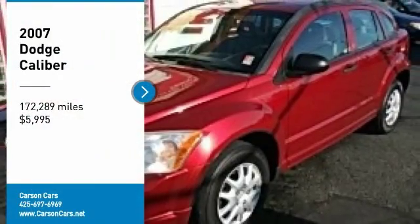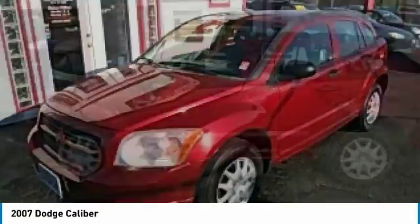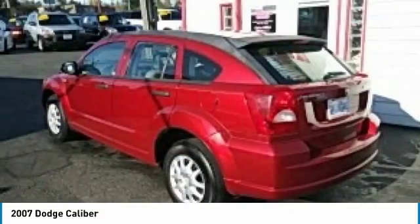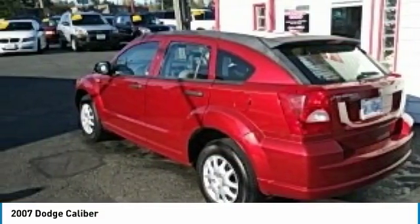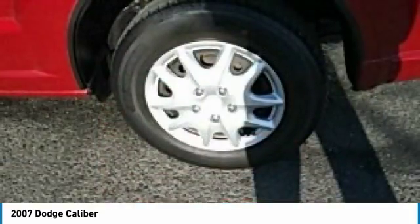We are pleased to show you the 2007 Caliber. The Dodge Caliber is unique inside and out. Its sassy, smart exterior styling combines with numerous clever interior features, such as a flip-out iPod holder and a chilled glove box compartment.